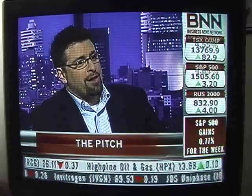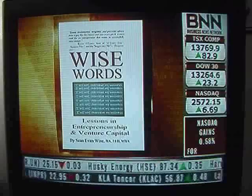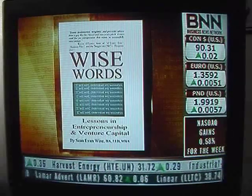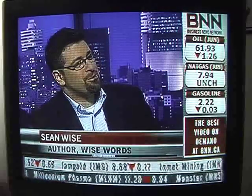Who should read your book — entrepreneurs, aspiring entrepreneurs? There are three main groups. First, people who are going to make pitches — and that isn't just entrepreneurs; it includes people inside big corporations pitching new products. Second, investors who want to be able to tell the good from the bad. And third, those who serve the entrepreneurial ecosystem — the lawyers, the accountants — because you don't want good deals to slip through the cracks just because you don't know how to pitch.